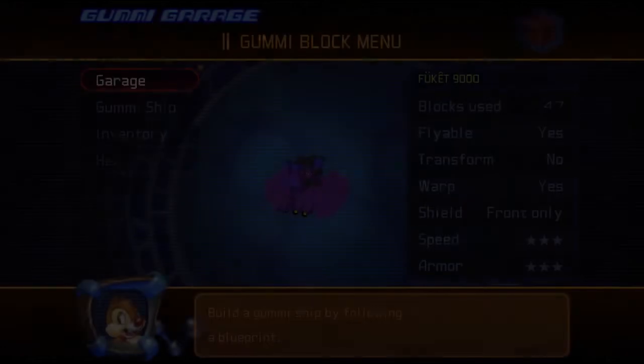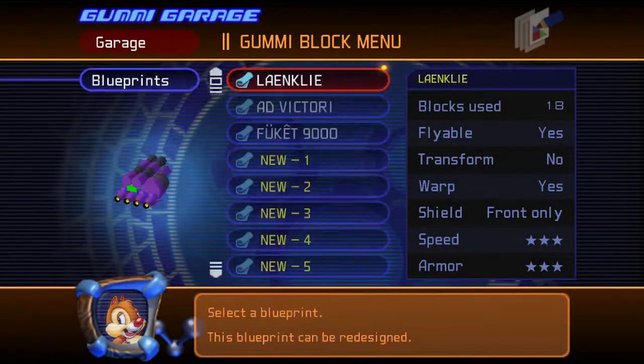So we spent quite a bit of time on this. Our first model was 'Lengthy' - it was different from the original. Then when we changed it, that purple monstrosity became 'Ad Victorium', yeah, or Ad Victory. And then our latest model is the Fukit 9000.